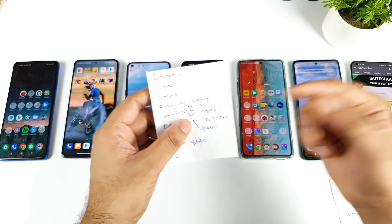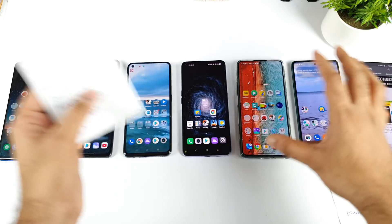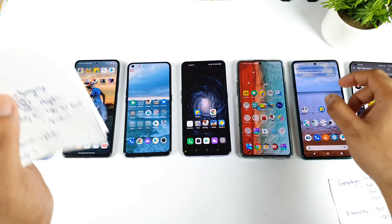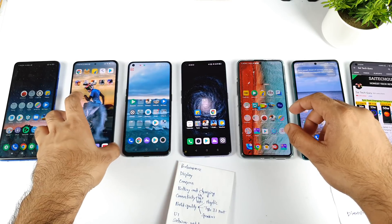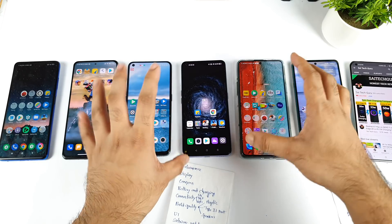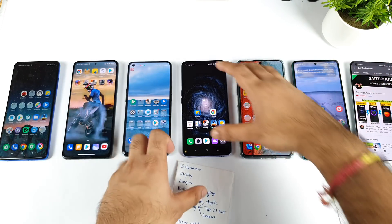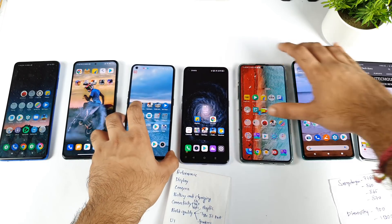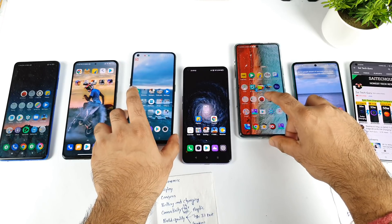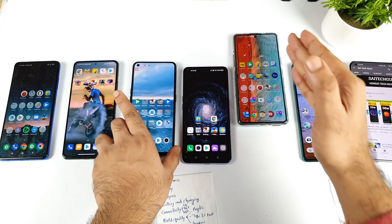Next is about build quality — haptic feedback, Type-C port, and speaker quality. For haptic feedback, I liked all the phones — Poco F3 GT, Realme X1 Max, and the Moto H20 all have really good haptic feedback, so there is nothing much major to differentiate there. In terms of loudspeakers, the Poco F3 GT and the Realme X1 Max come neck to neck, with slight points going to the Poco F3 GT for a little bit more volume output.